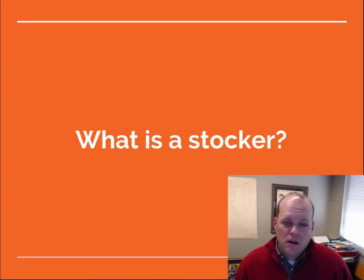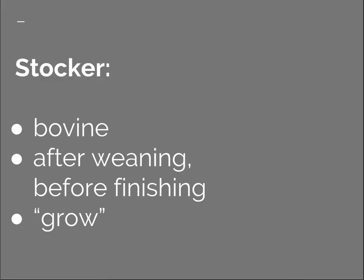If you aren't familiar with this term you might be asking, what is a stocker? A stocker, also called a stocker calf or stocker cattle, is a bovine that is weaned from its mother but hasn't yet begun a finishing program in a feed yard. It is an in-between stage. In this stage of production, cattle are intended to grow by gaining weight, developing more mature skeletal, digestive, and immune systems in preparation for finishing in a feed yard.